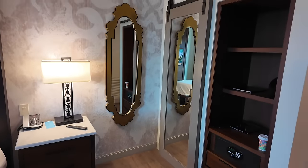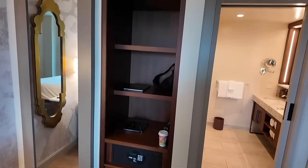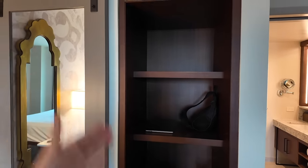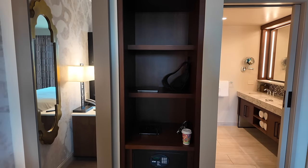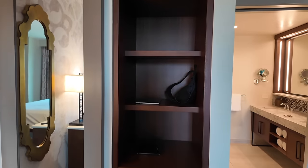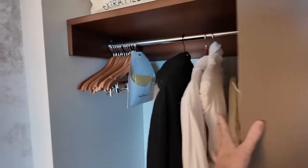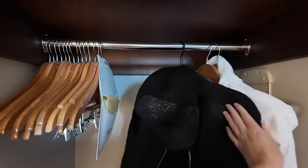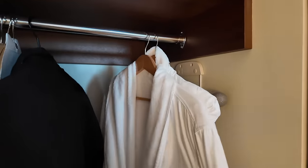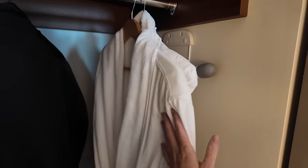Two full-length mirrors lead to the storage closet area where you've got open cubbies for your items, an in-room safe you can program, and two smaller drawers. There's plenty of storage space in this room. A sliding mirror door reveals additional closet space with extra pillows, blankets, and plenty of hangers. Robes are here too — and you don't see robes often in Disney hotels, especially not in moderate Disney hotels. That's a perk of Grand Destino Tower with club access.